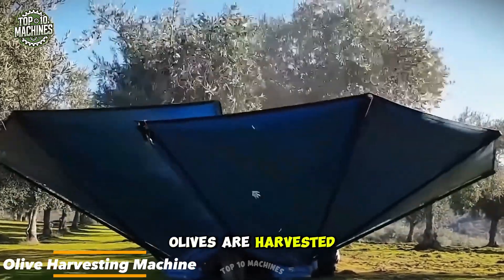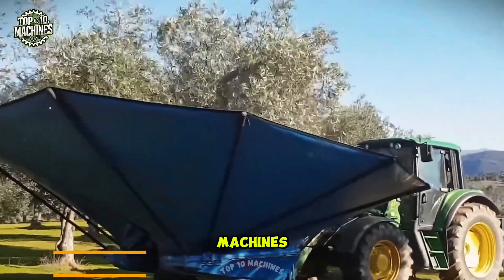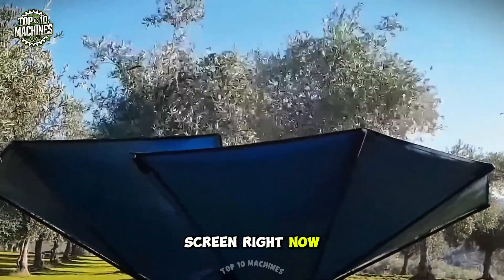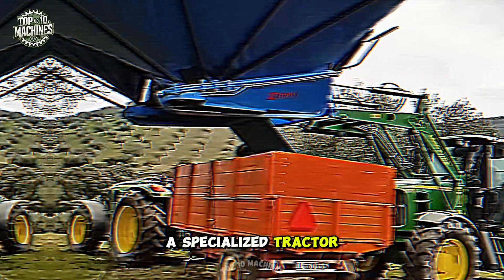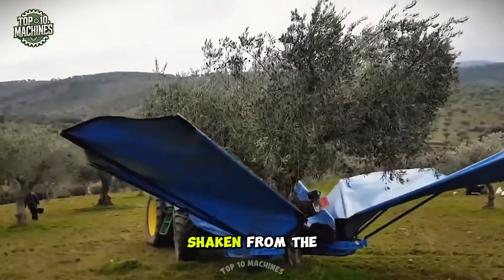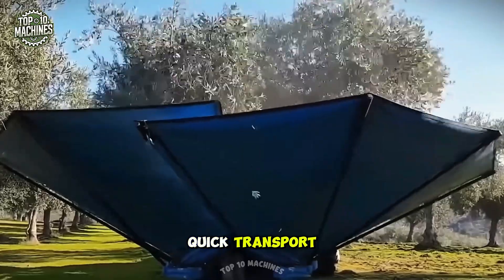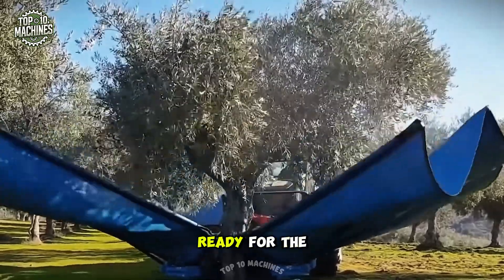Ever wonder how olives are harvested on a large scale? The harvest is done by special machines. A specialized tractor pulls up, centers itself with cameras, and deploys a tilted canopy to catch olives shaken from the tree. The fruit drops into compartments for quick transport — clean, efficient, and ready for the next tree.